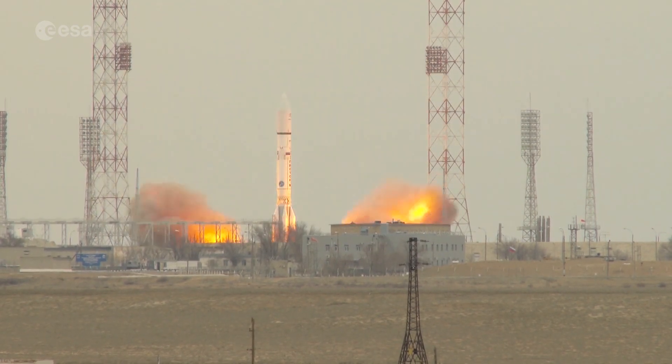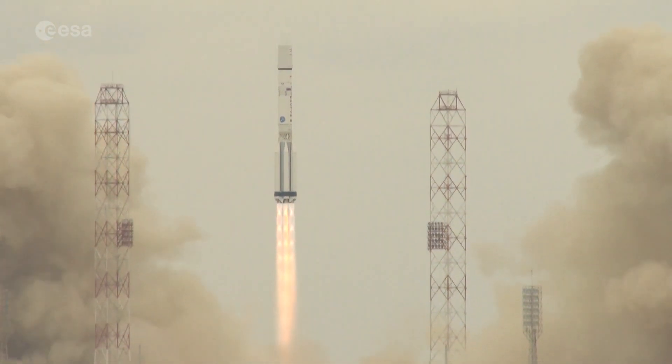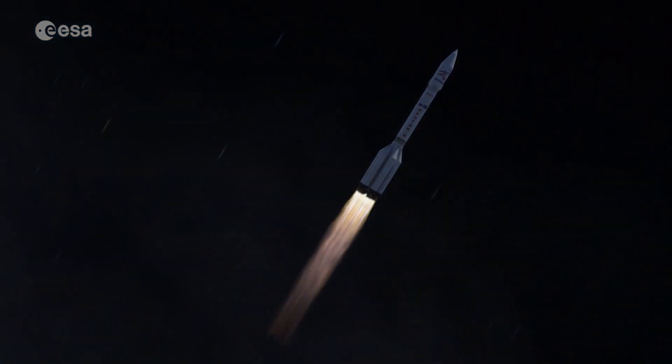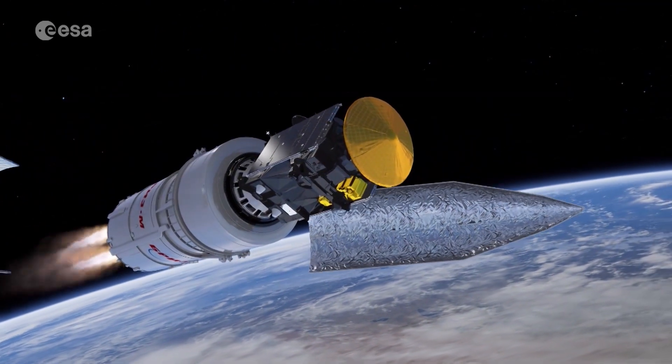The joint European and Russian ExoMars 2016 mission launched on a Proton rocket from Baikonur in Kazakhstan on the 14th of March. After a series of critical engine burns, the spacecraft left Earth's orbit for its seven-month, 500 million kilometre journey to Mars.